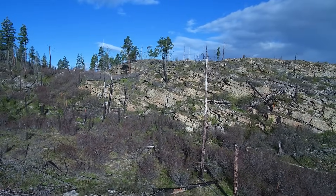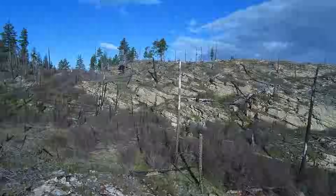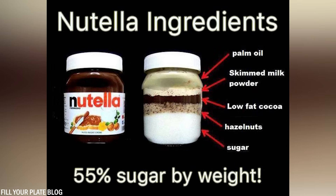In addition to sugar and vegetable oil, Nutella also contains modified vegetable oils, which undergo processing to enhance certain properties like stability or texture.